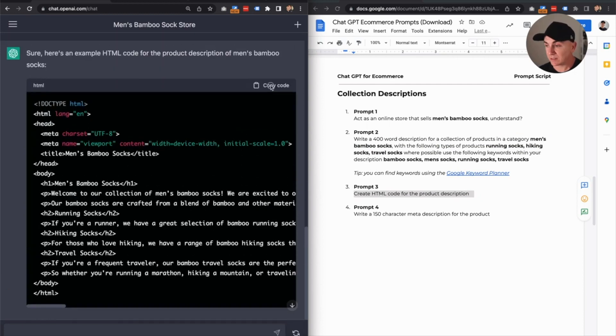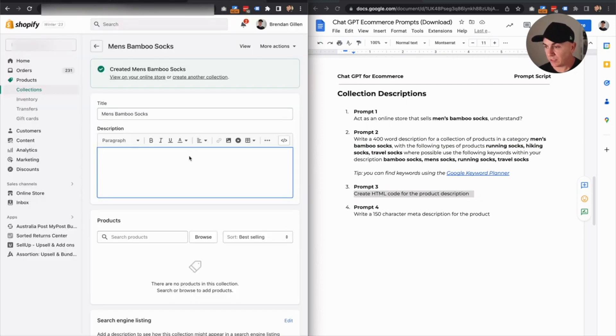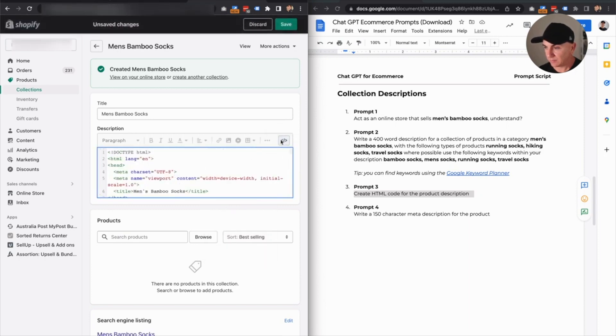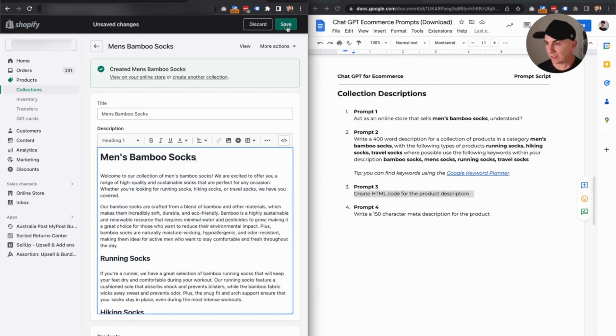We copy this, pop back into Shopify, change the code, and paste. And there we go — we can click save there.